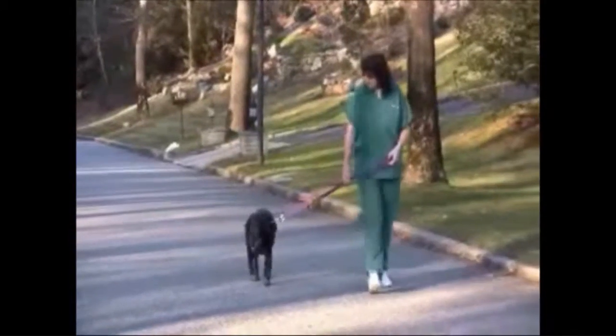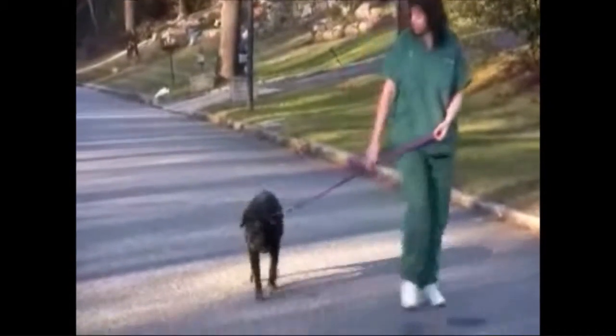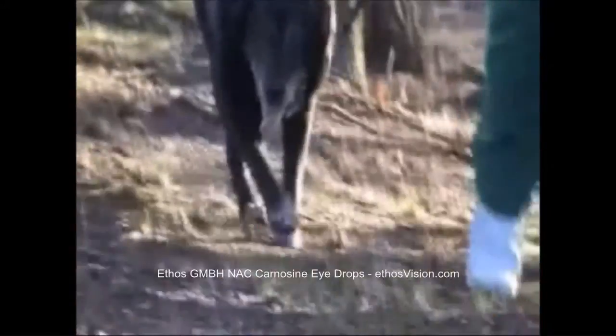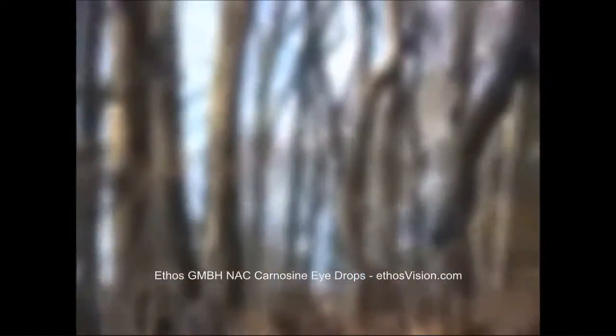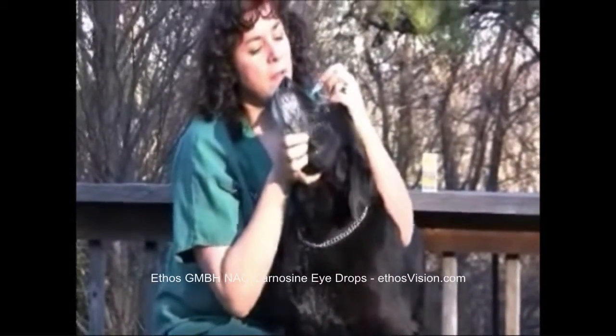In the past, the only effective treatment for cataracts was surgery. If you have a pet that is a high-risk patient or you want to try a less invasive therapy first, Ethos GmbH in Switzerland has developed a unique eyedrop that has successfully dissolved cataracts in pets.